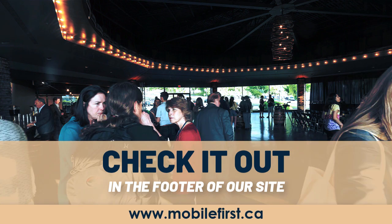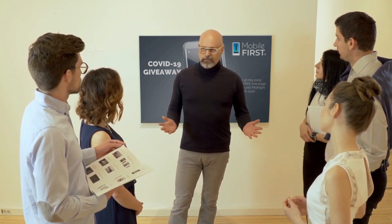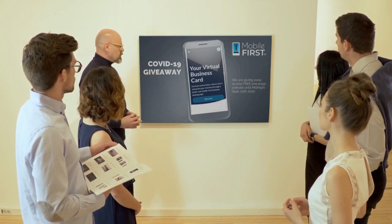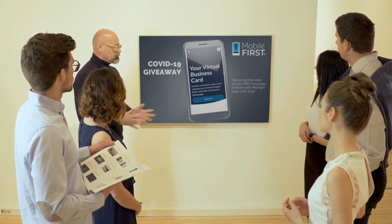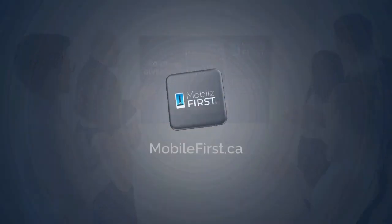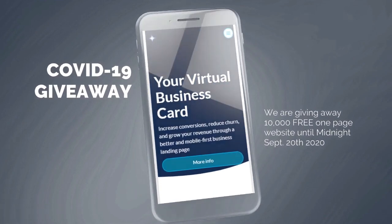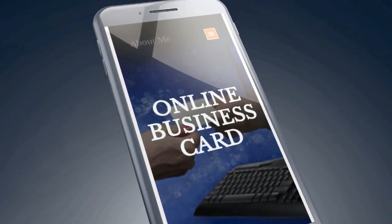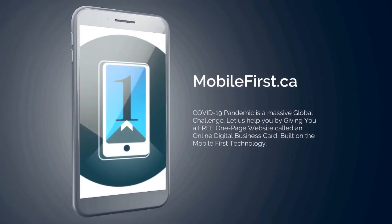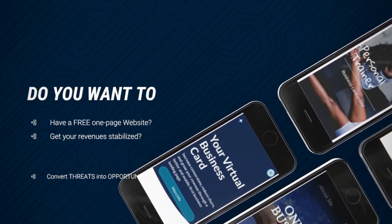Mobile First Canada is all about helping create a one-page website for free, so anyone can easily build their own one-page website without spending a penny and avoid financial loss in bad times like now. Here it is — the absolute best results with Mobile First Canada. Available until midnight, September 20, 2020.